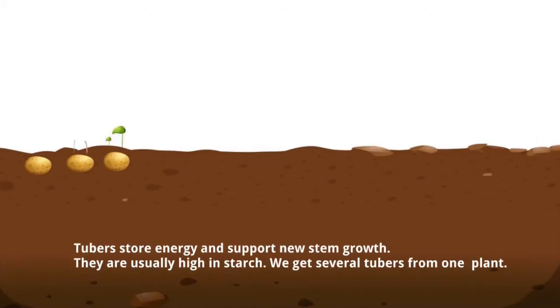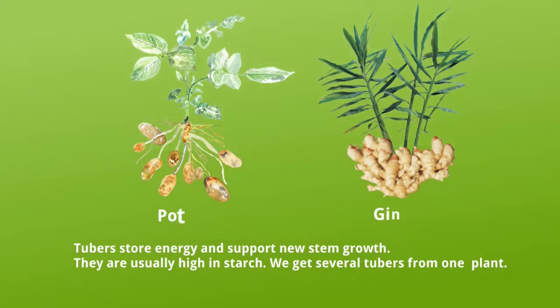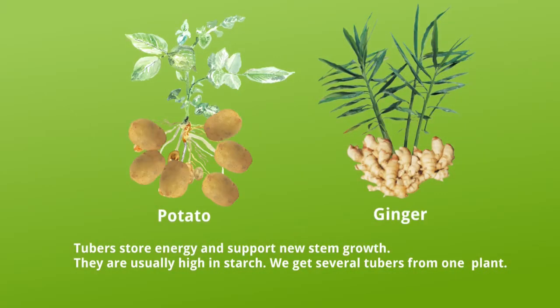Tuber vegetables. Tubers form at the base of the root. Tubers store energy and support new stem growth. They are usually high in starch. We get several tubers from one plant.